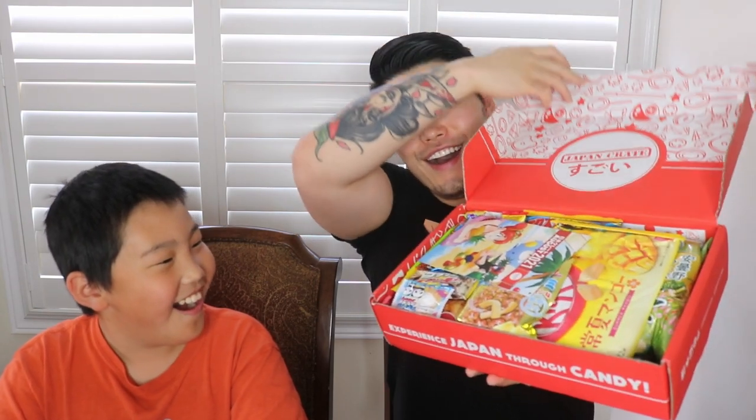I'll grab my knife and slice open the tape — okay that's a nail file, but we're gonna use the knife. Here we go. Why am I struggling so much today? Okay, there we go, the box is open. Oh, I can see some mango KitKat in there!